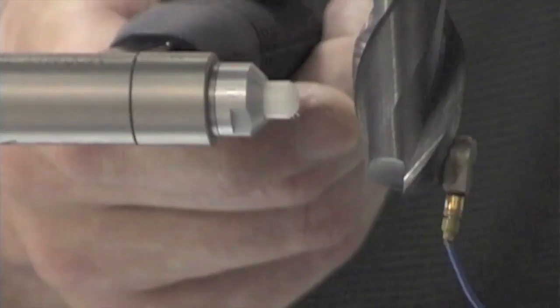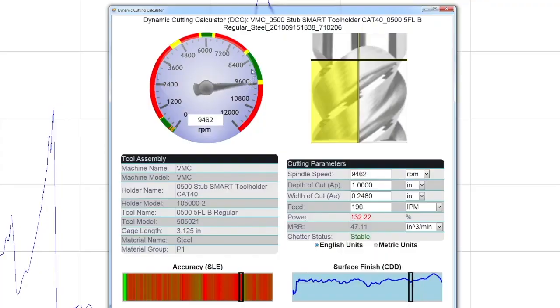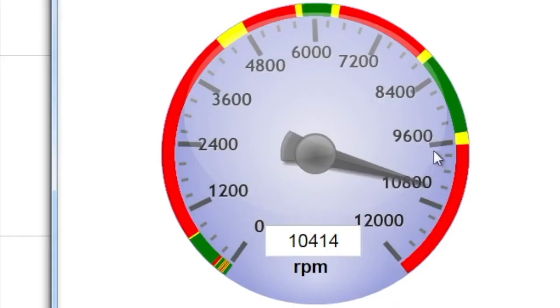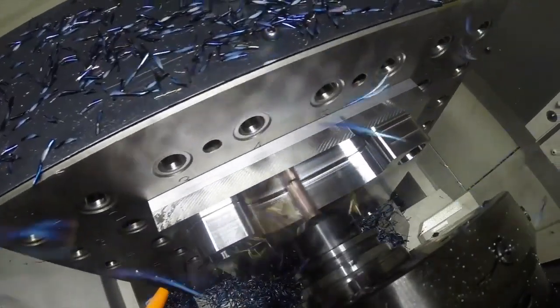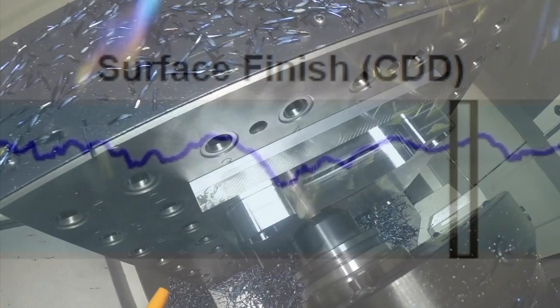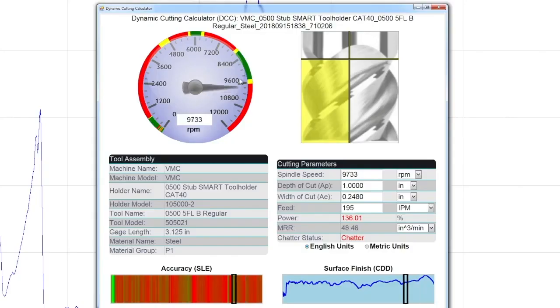The challenge is that there are millions of potential combinations. MSC Milmax measures the frequency of each tool and instantly generates a dashboard that calculates the precise, stable speed and feed rate, width and depth of cut for maximum performance. It also determines the best speeds for surface finish and accuracy.